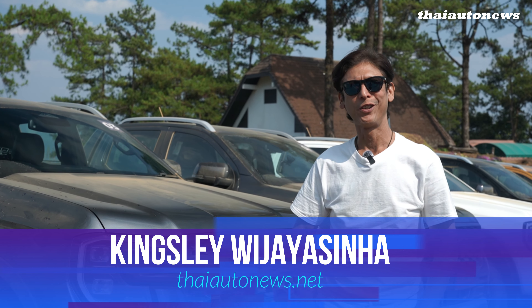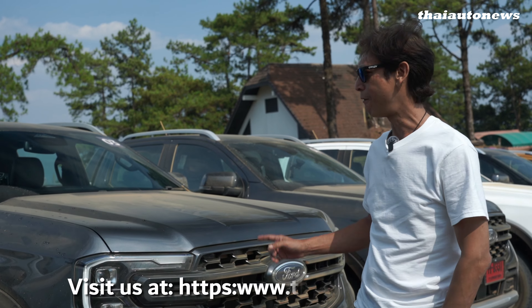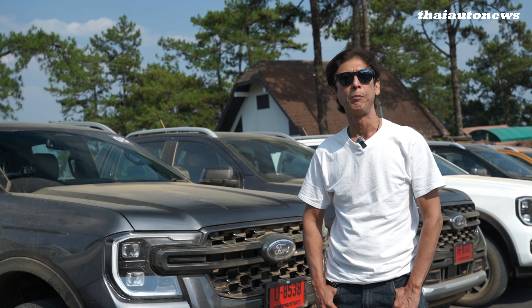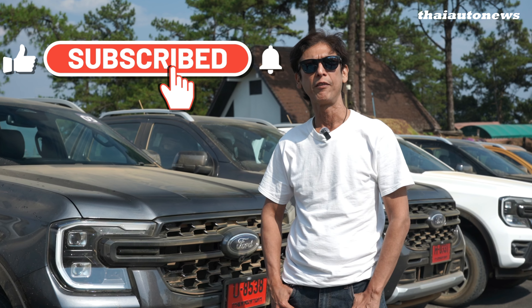Hello, what's up? Welcome to Thai Auto News. Today I'm back in Chiang Mai again to review the Ford Ranger V6 Diesel. Before checking out the video today, don't forget to support our channel by clicking the subscribe button as well as the bell icon to be notified of our latest reviews.